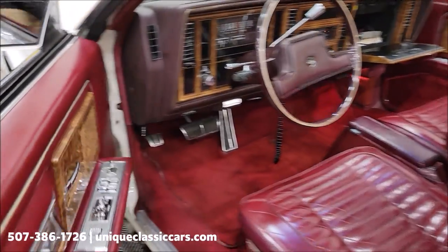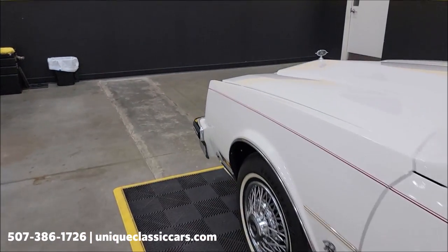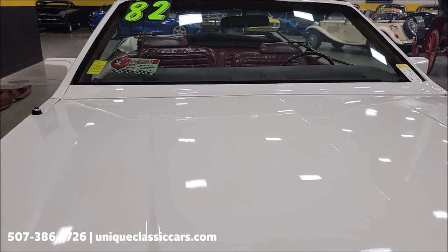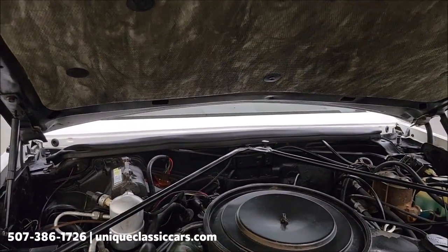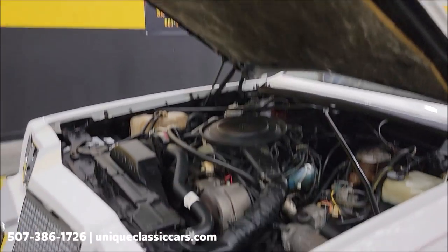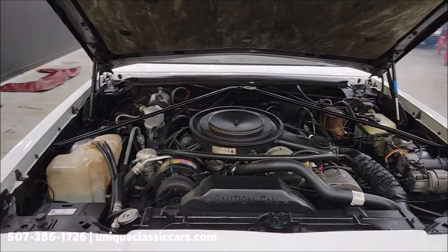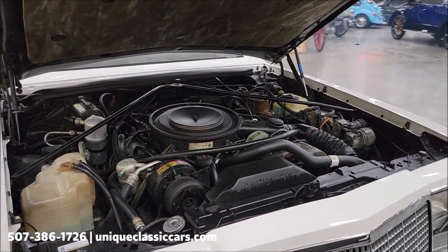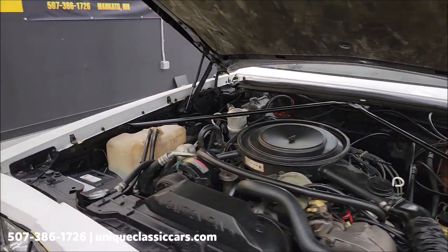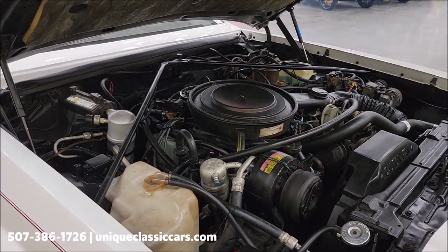We'll take a peek at the top. The hood liner is in good shape — stock engine bay, exactly what you'd expect. Flip the throttle back to a little idle. Power steering, power brakes, AC — and the 5-liter underneath the hood.